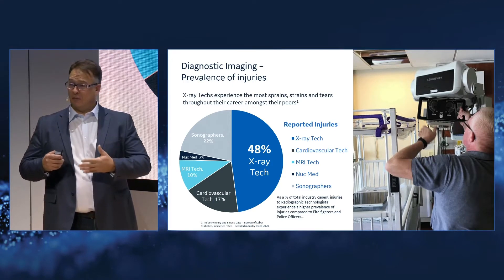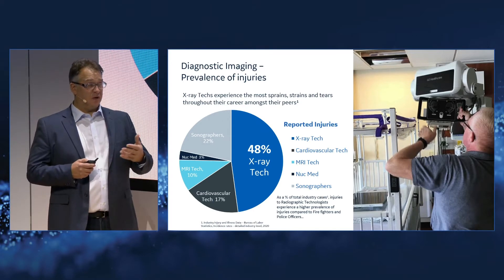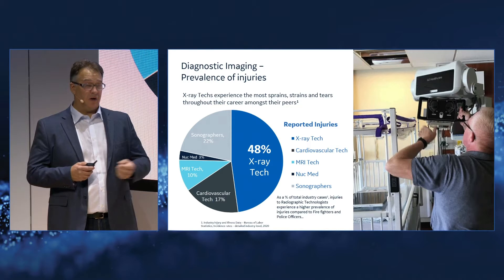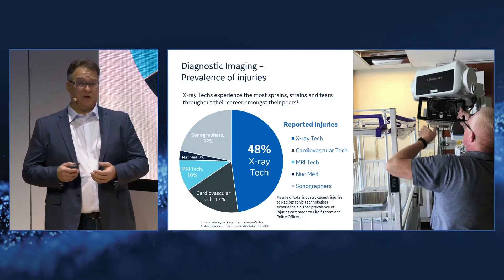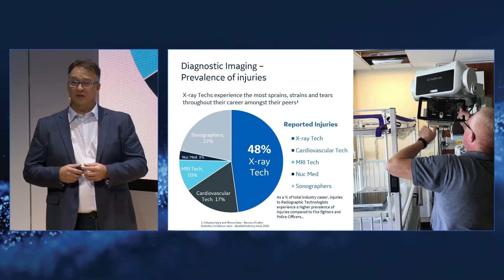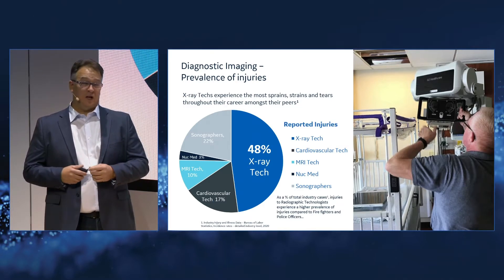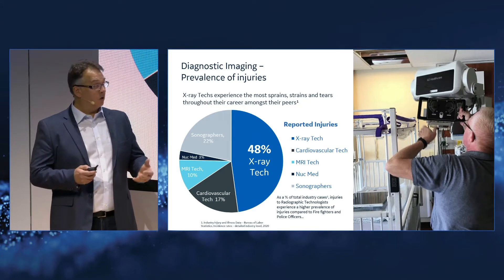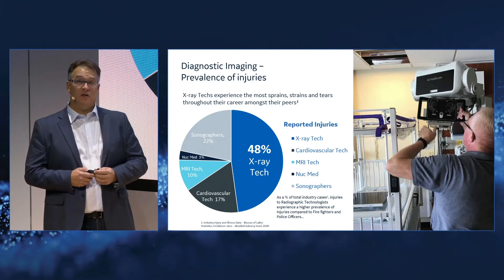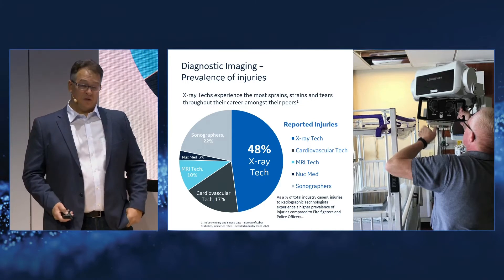Why is that? There has to be a lot of patient positioning that takes place. These systems are used throughout the entire hospital, especially in the mobile environment. They're going to the patient, going to the ER, NICU, OR, and trauma settings. So there's a lot of motion and positioning required to get the right image. Not only that, they're positioning patients and detectors — it can become a stressful and hazardous environment through that stress and strain technologists experience.